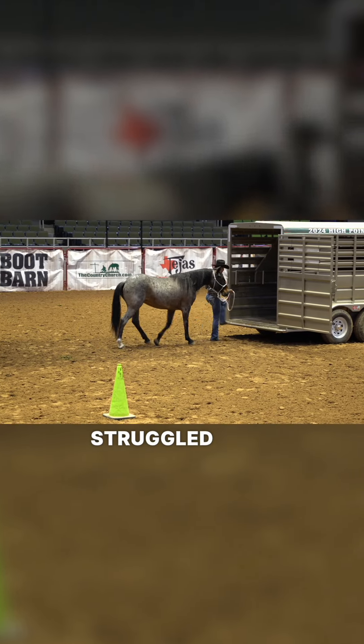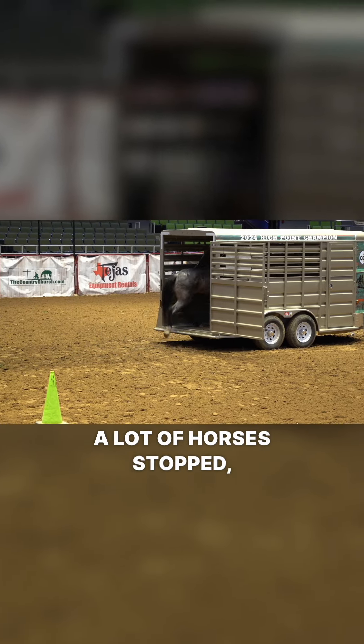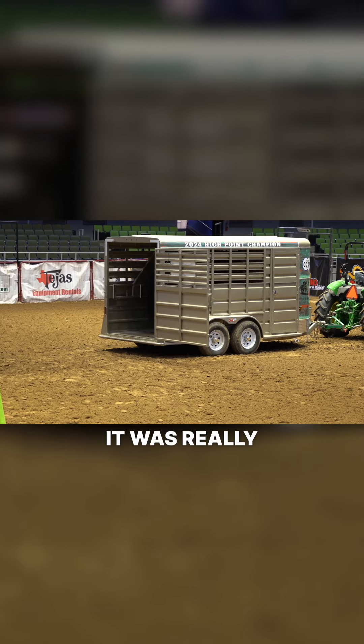It looked like a lot of the horses struggled with getting onto the trailer and it looked really scary. A lot of horses stopped, they paused, some horses didn't go in, some horses went in and freaked out. How did the trailering go? It was really good.